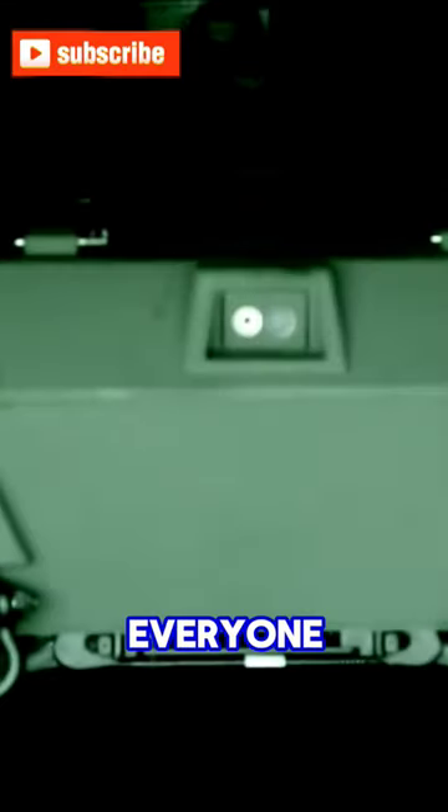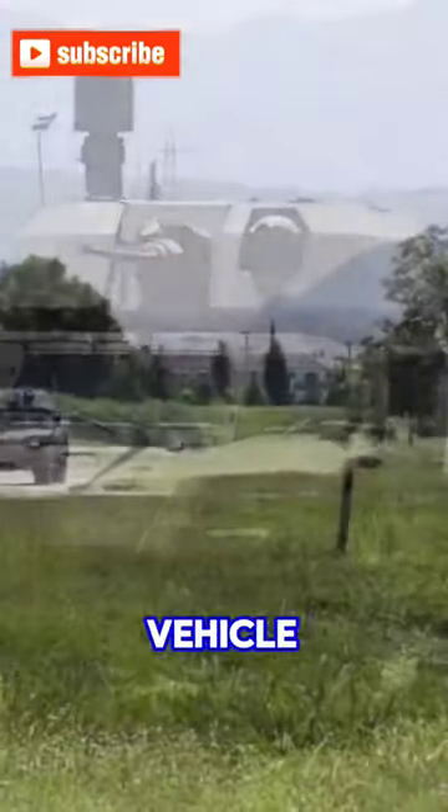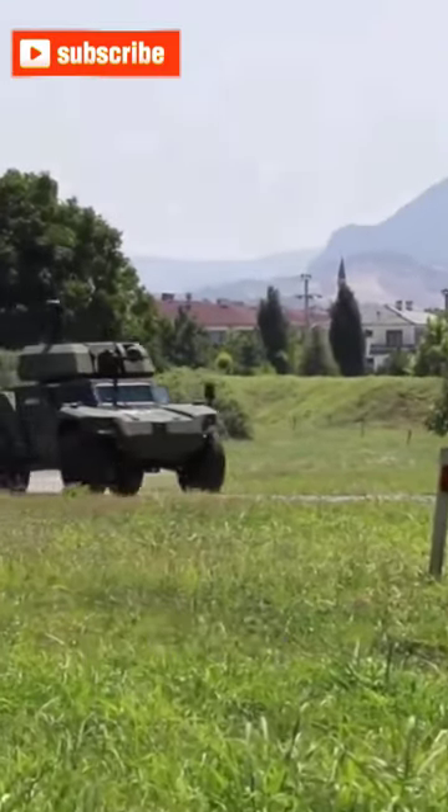Hello, everyone. Today we're exploring the ACREP-2, a versatile armored combat vehicle developed by Katmurtsheeler. Here's a quick overview.